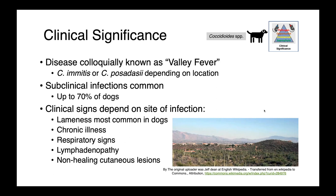Lameness is perhaps most common. We can have animals who just have chronic illness, chronic nonspecific signs, respiratory signs, lymphadenopathy, or chronic non-healing cutaneous lesions. So a wide variety of presentations.